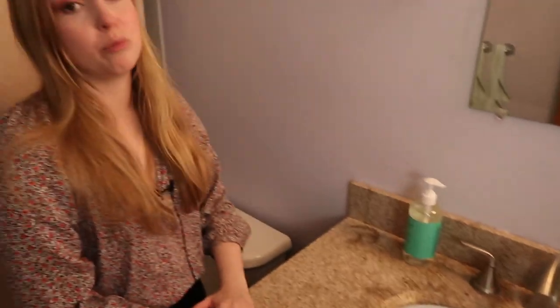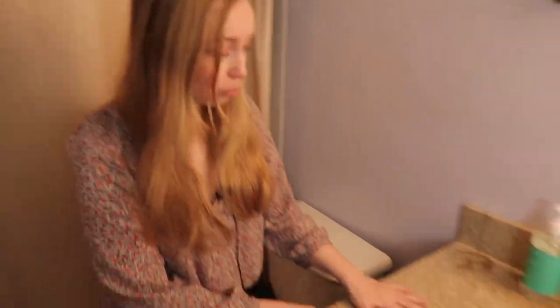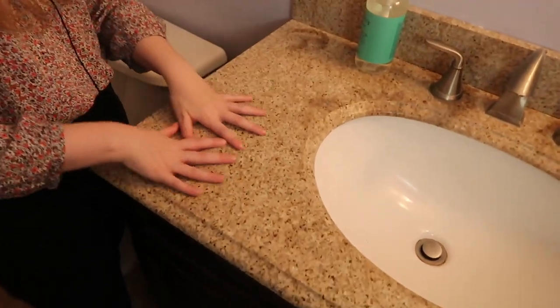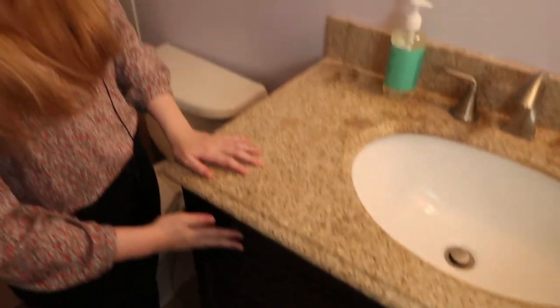I guess we can continue with the tour now. Only one sink in this bathroom — I appreciate his and hers, so that may need to be fixed. I don't know where we'd put the other sink though; it is kind of a small bathroom. But look — granite! And some snazzy tile. And a toilet — that's a pretty comfy toilet. I'll use the bathroom downstairs and other people can use the one up here. How convenient.